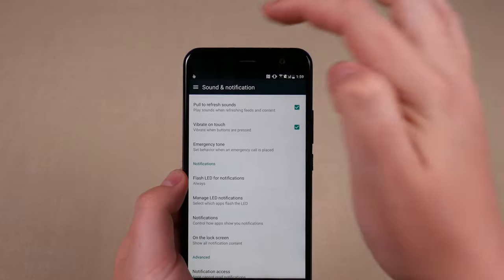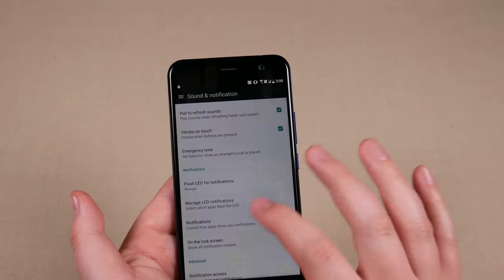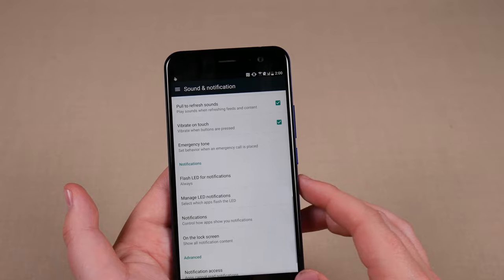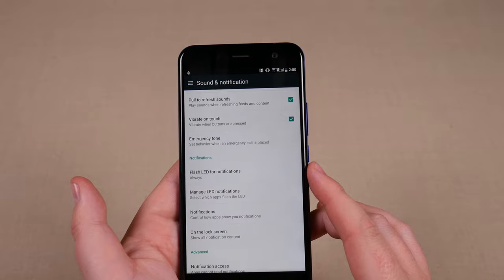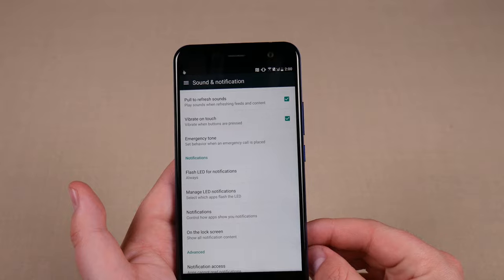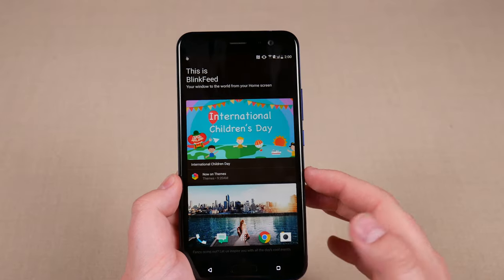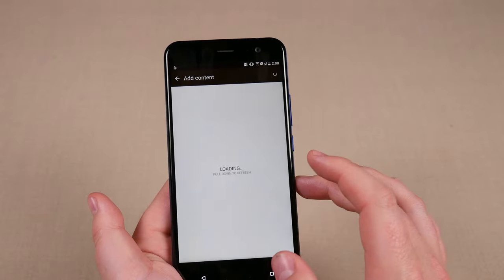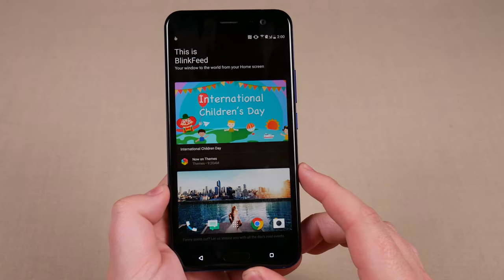There's an LED notification light at the top — you can't change a whole lot in settings, just basically turn it on or off and manage which applications it's used for. It flashes about every three seconds in green. It works much better than the Pixel's LED notification, which I don't think works very well at all. The built-in launcher is pretty average — everybody should be using Nova Launcher at this point. You swipe right for Blink Feed with all your news, and swipe again to search for and add content. It's basically just a Google Now replacement and I'd just recommend using Google Now.